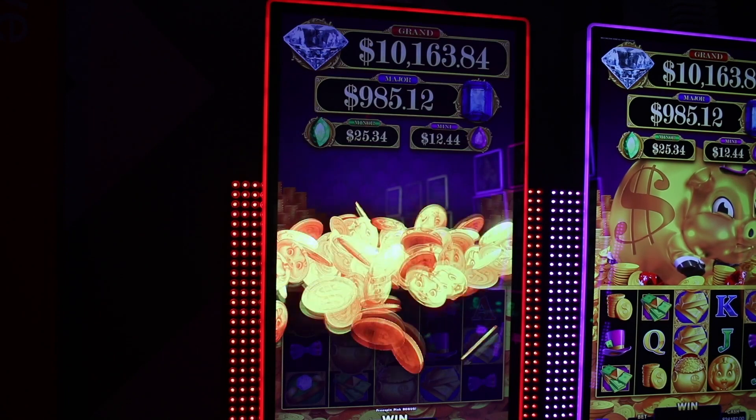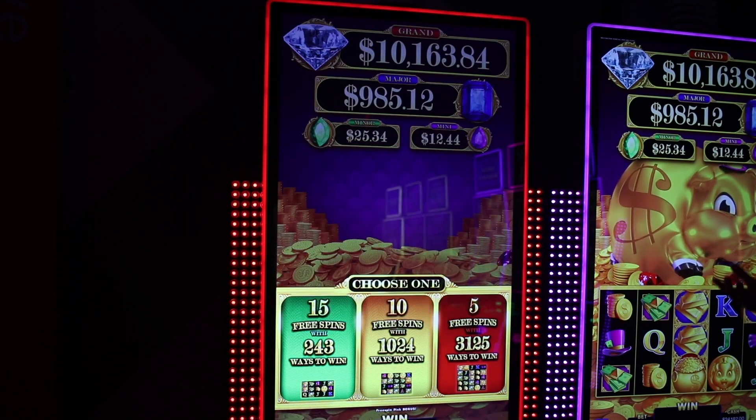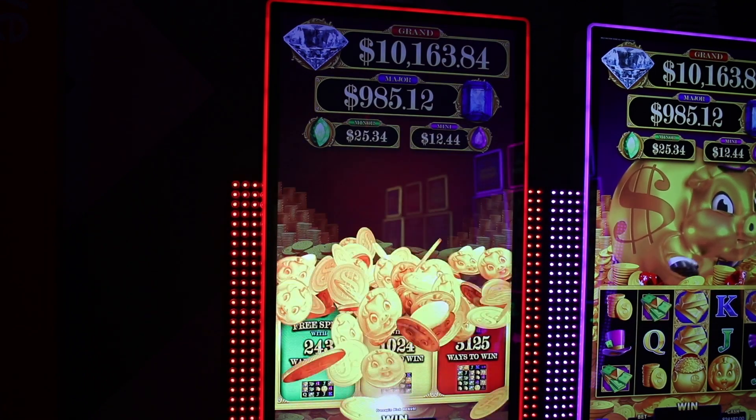Rake & Bacon features a free spins bonus, in which the player can choose their own volatility by sacrificing a certain amount of free spins in exchange for a wider reel configuration and more ways to win.